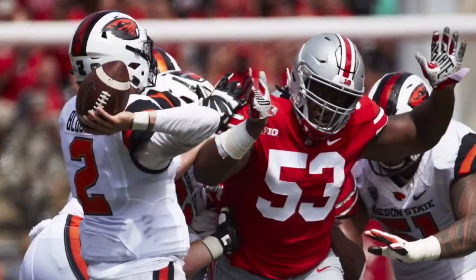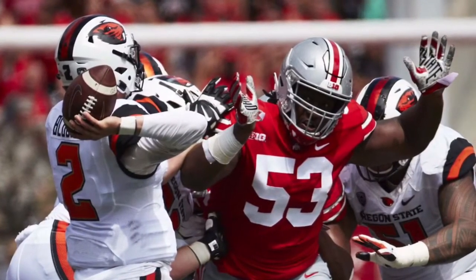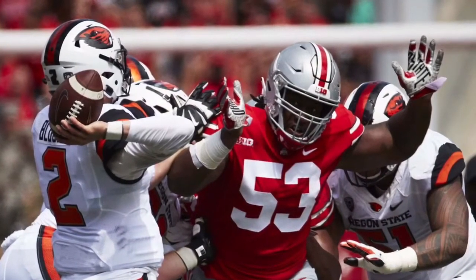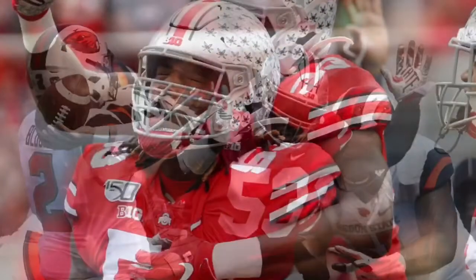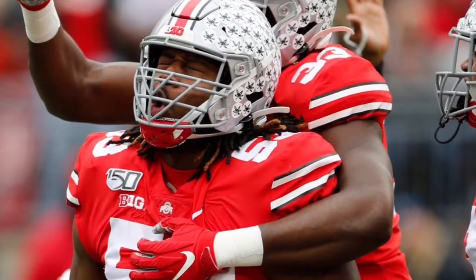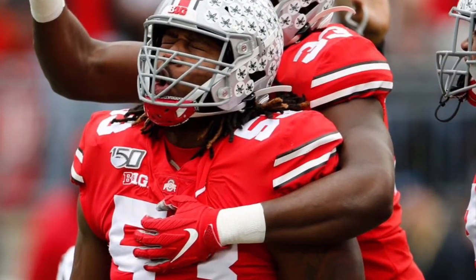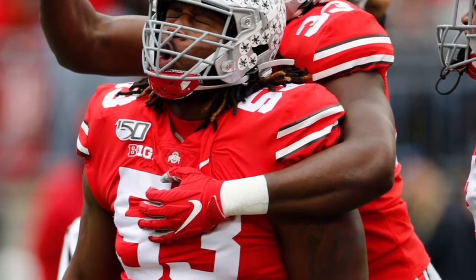High level of IQ — smart, heady player, great run stopper. Contact balance is elite; has serious power. Not easy to move back or to move off his spot. He's not easy to out-leverage either from side to side. His eyes and reads are great — not easily fooled. Head and eyes stay in the backfield; stays home on plays. He's very patient — a great run defender.